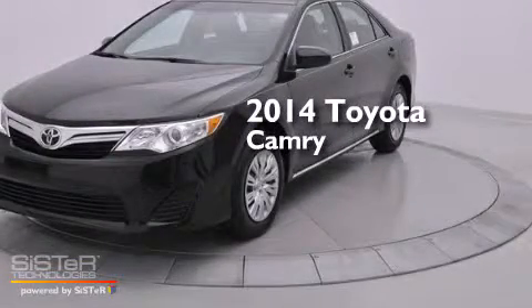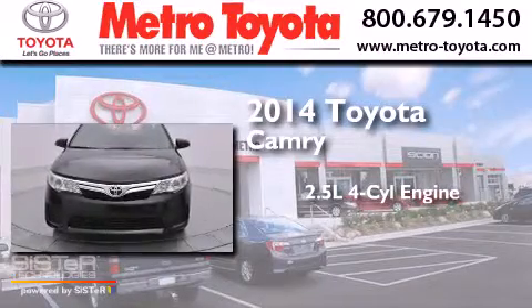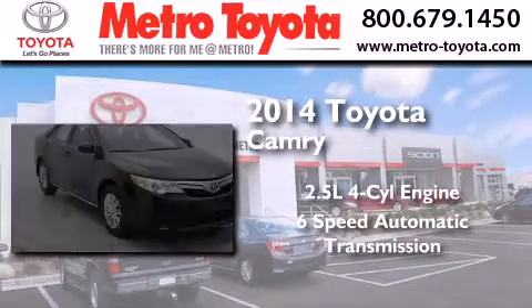This is a brand new 2014 Toyota Camry. It features a 2.5-liter 4-cylinder engine and a 6-speed automatic transmission.